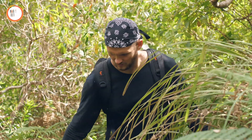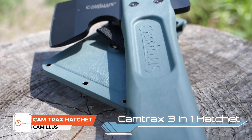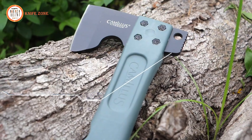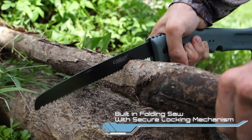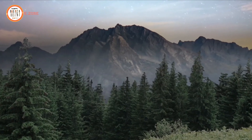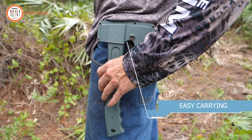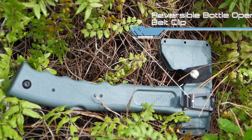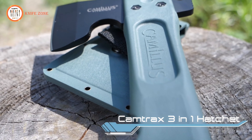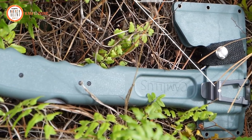When venturing into the great outdoors, having a reliable and versatile tool is essential for various tasks. Enter the Camillus Camtrax hatchet that combines multiple functions into one compact design. This innovative tool features a durable titanium stainless steel hatchet blade, a built-in lockback folding saw, and a hammer, all secured within a hard molded sheath. With an overall length of 12 inches, the 2.75 inch hatchet blade and 7 inch saw provide excellent cutting capabilities for camping, hiking, or emergencies. The glass-filled nylon handle ensures a strong and secure grip, while the sheath includes a reversible belt clip for easy carrying. The integrated bottle opener adds to its practicality, making it an indispensable companion for outdoor enthusiasts. Engineered for strength and durability, this hatchet offers a reliable solution for tackling any challenge in the field.